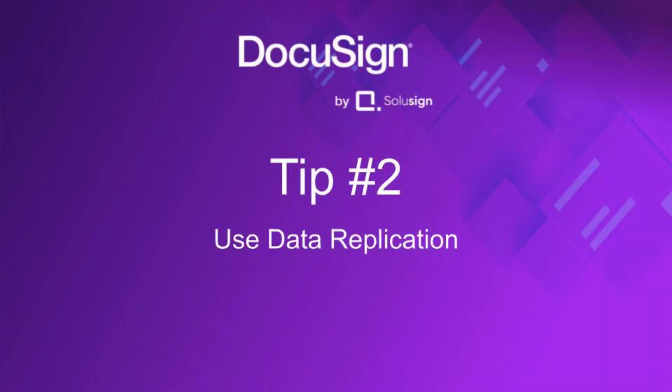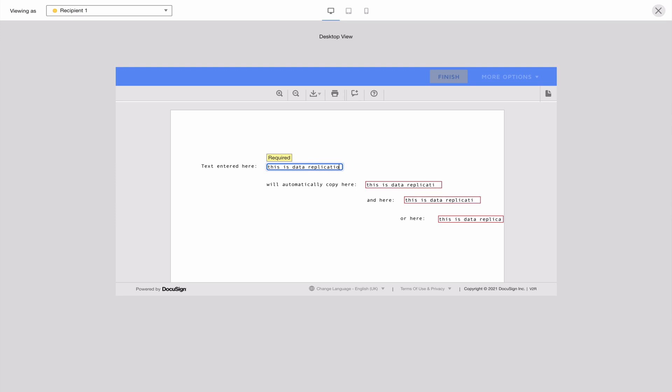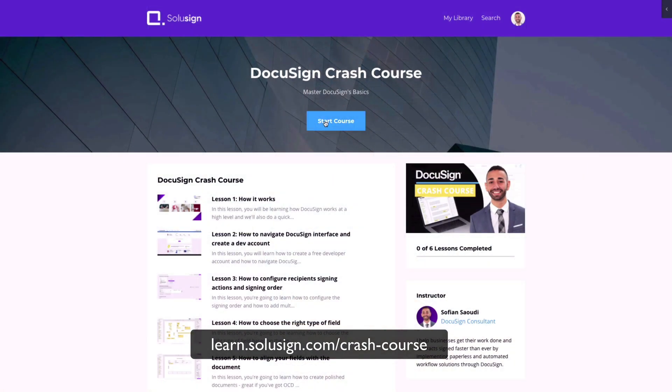Tip two: stop asking your signers to provide the same information multiple times. With DocuSign, you can create rules in your documents that automatically copy information provided by your signers wherever it's needed. If you're just starting with DocuSign and want to learn the basics, I recommend accessing my free DocuSign crash course using the link in the description — it'll show you how to get started.